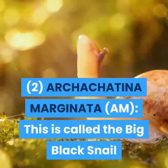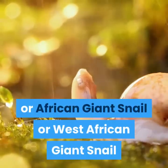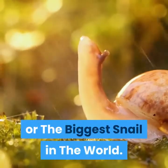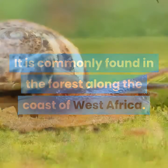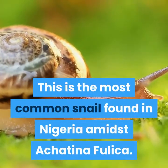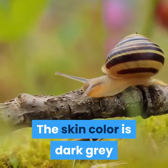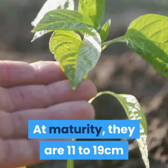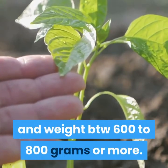2. Archachatina marginata (AM). This is called the big black snail, or African giant snail, or West African giant snail — the biggest snail in the world. It is commonly found in the forest along the coast of West Africa and is the most common snail found in Nigeria alongside Achatina fulica. The shell has a mottled color of black, brown and white and is very thick. The skin color is dark gray, while some are white albino snails. At maturity, they are 11 to 19 centimeters and weigh 600 to 800 grams or more.